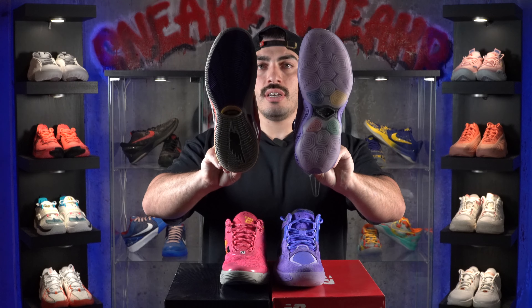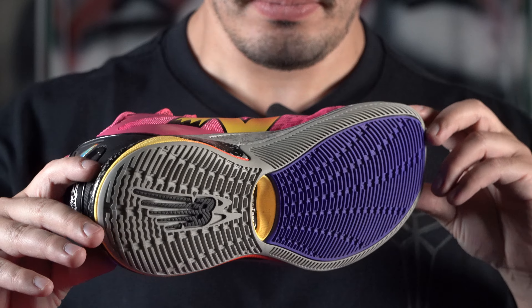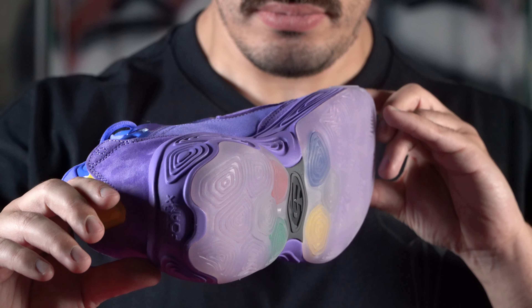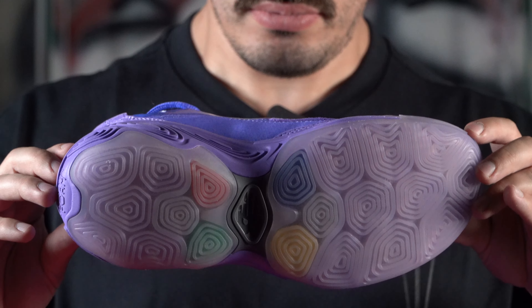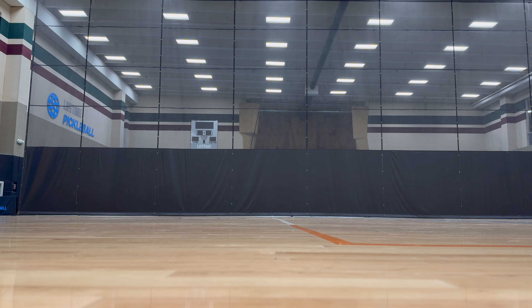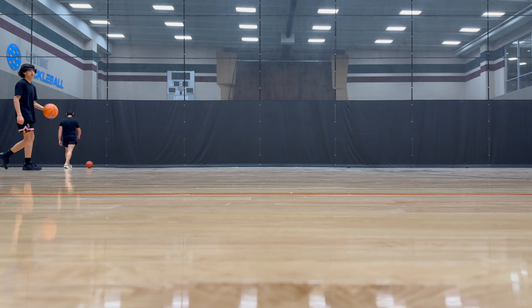Let's start off with the traction. Both the Kawahi 4 and the Fresh Foam BB V2 feature multi-directional traction patterns. The Kawahi 4 has a bladed traction pattern, and the Fresh Foam BB V2 has more of a spotted radial traction pattern with radial pods. Both of them work really, really well — top tractions of 2024. New Balance has absolutely been killing it with their traction setups, and they've been doing that for quite some time.